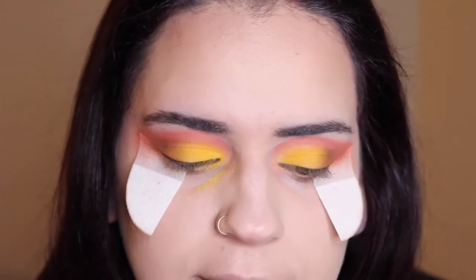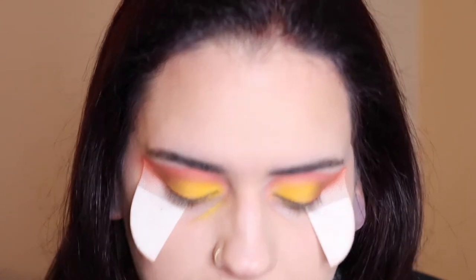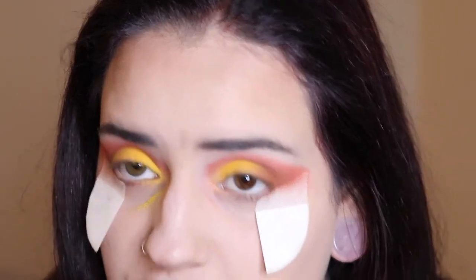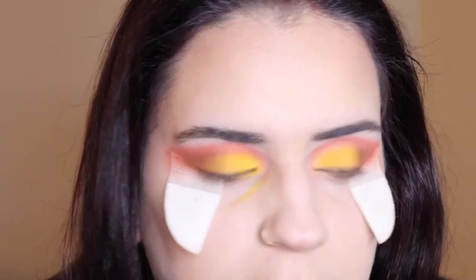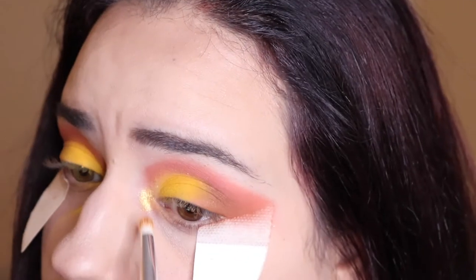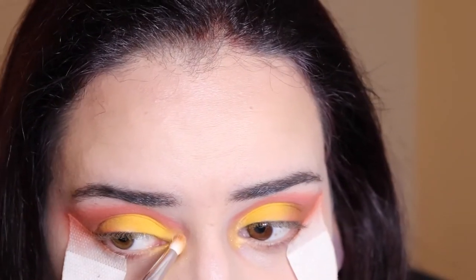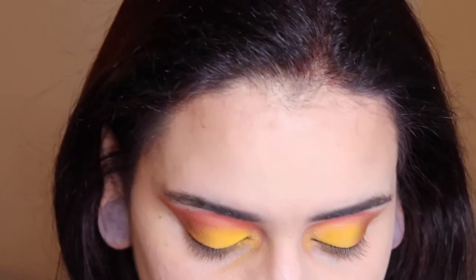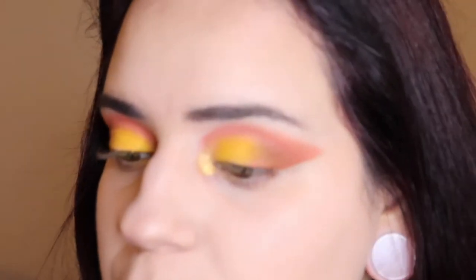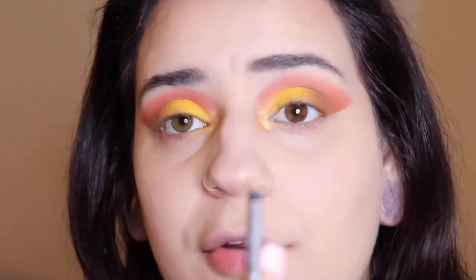We have two shades left: the purple 'Good Place' and 'Talia.' I'm thinking of using Good Place to tightline and Talia as an inner corner highlight. I'm going to use this JH38 — the little fluffy pencil brush from her collection — and spritz it with my Morphe Continuous Setting Mist. Now we're doing the tightline with Good Place. I know it's a shimmer and most of the time we don't use shimmers as tightlines, but it is what it is. I'm using the JH39 brush to tightline.